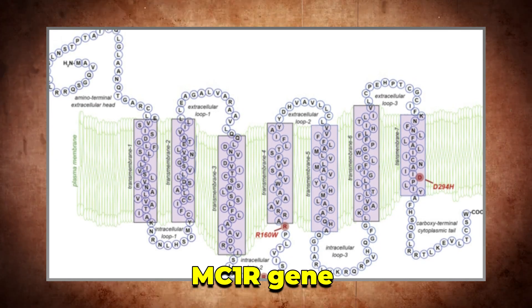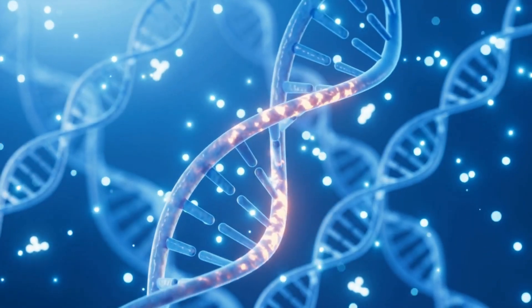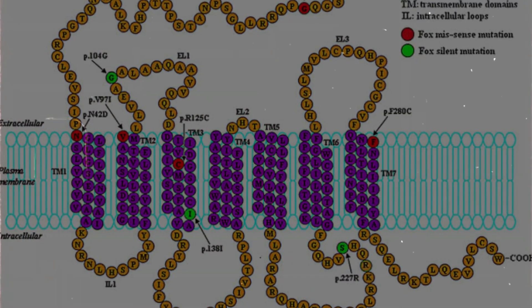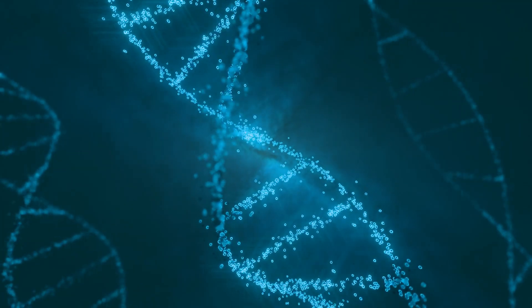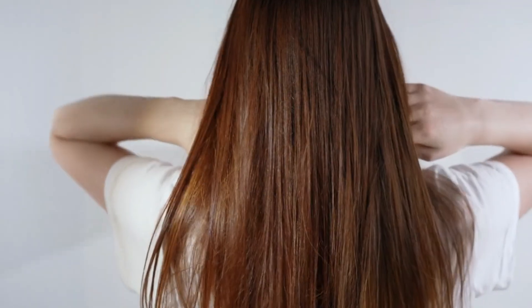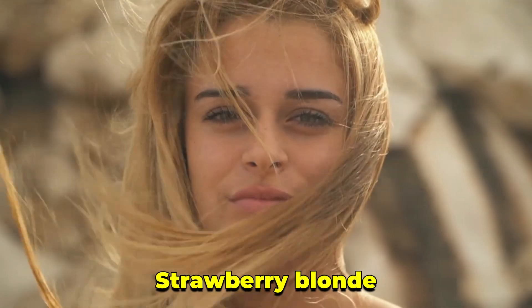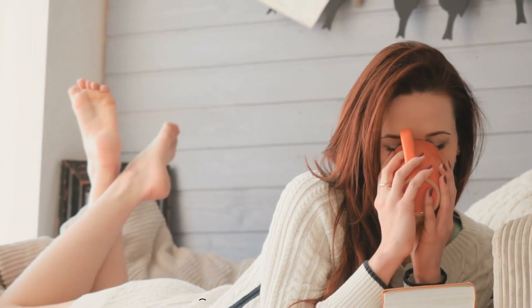The MC1R gene is the reason redheads have that hair color, but it's not working alone. Red hair is what scientists call a polygenic trait, which means more than one gene has to team up to make it happen. MC1R might be the star of the show, but it gets backup from other genes like TYRP1, ASF, and HERC2. These control how much pigment your body makes and what exact shade you end up with — which is why no two redheads look the same, and why the story of red hair is more complicated than one ginger gene.